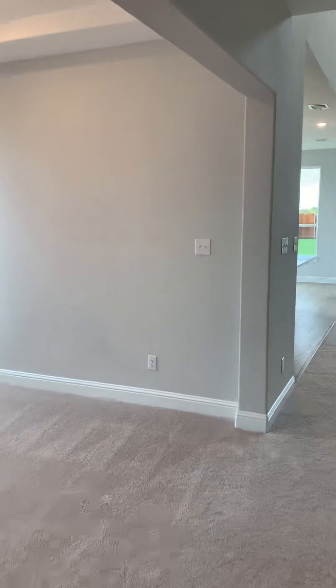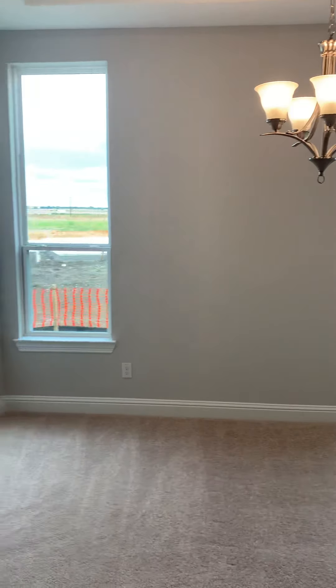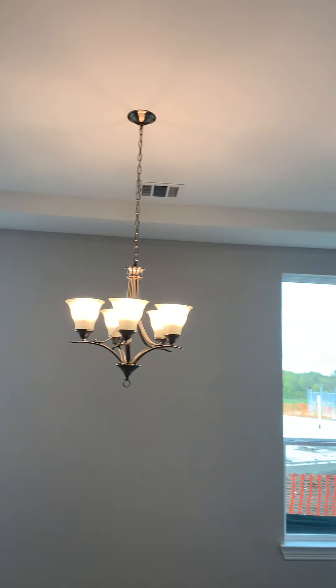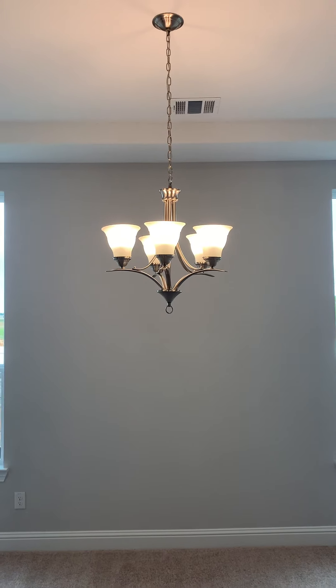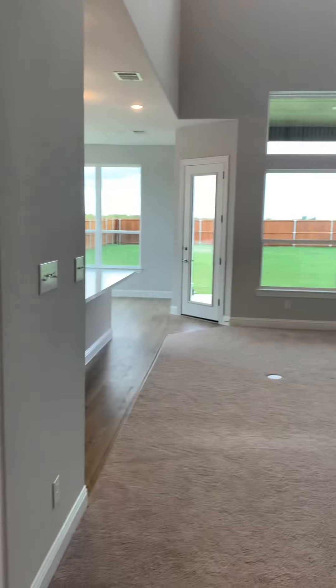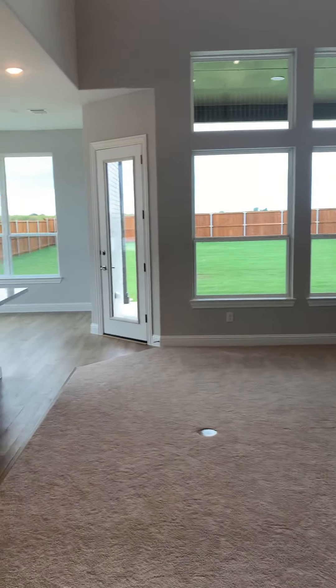The formal dining room is going to be located right here. You can see up here where you're going to have a nice tray ceiling. This buyer did add two additional LED disc lights in here. Your standard fixture is going to be located right here. We're going to walk back here to the kitchen, living space, and breakfast nook area.